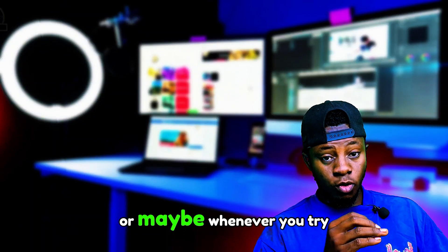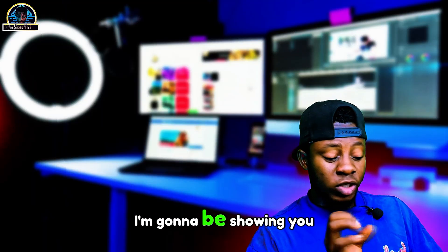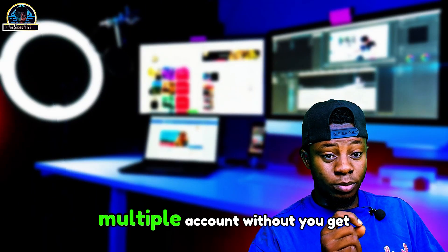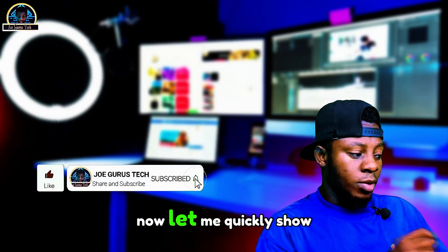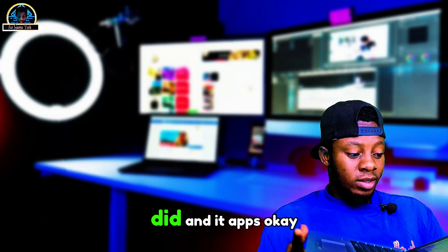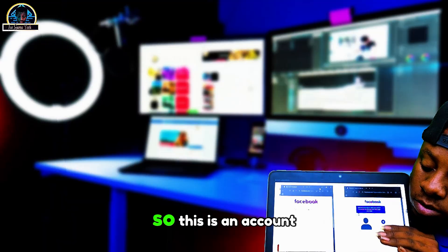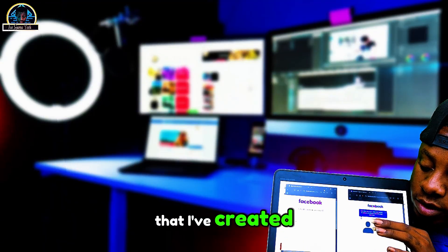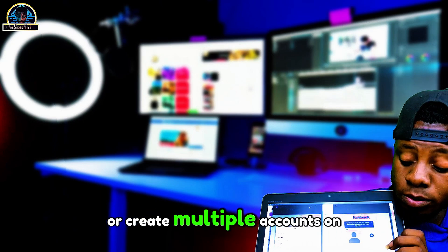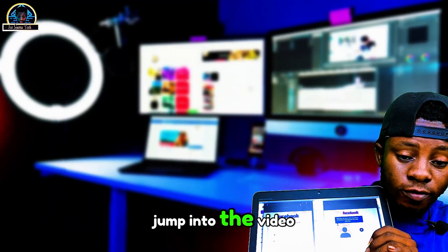If Facebook keeps banning your account, or whenever you try to open your account it's not working, don't worry. I'm going to be showing you a specific tool called the Clock that can help you create unlimited multiple accounts without getting banned. Let me quickly show you what I did — I've already created one account and I'm about to open another to show you how to manage multiple accounts on Facebook without getting banned.